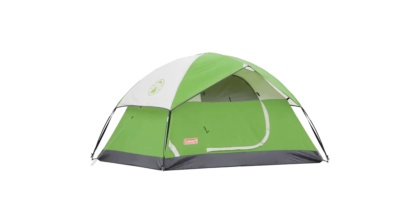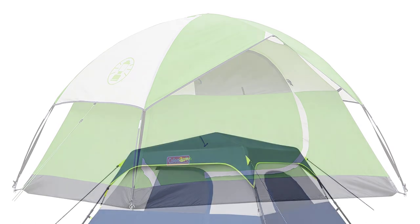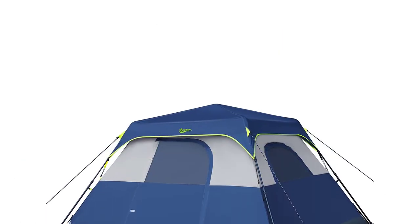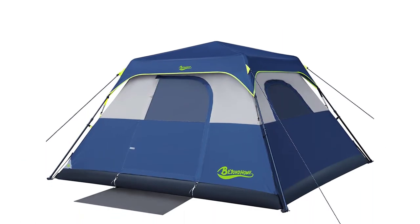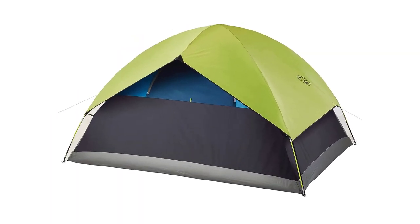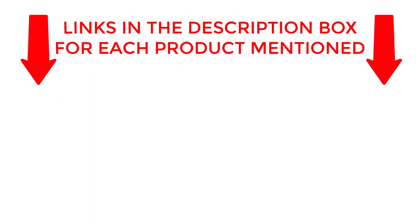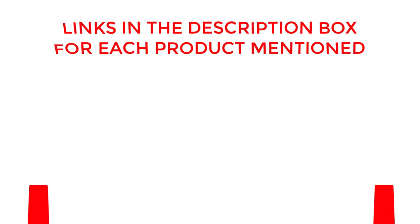If you are looking for the best camping tents of 2023, then you are in the right place. In this video you can easily find your top-rated camping tents of 2023. We have researched deeply and collected some durable camping tents for you. So without any further delay, let's jump into the video.